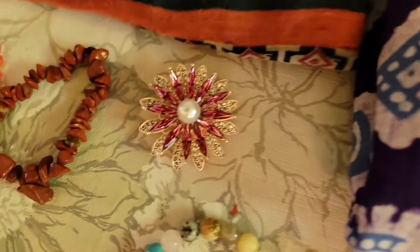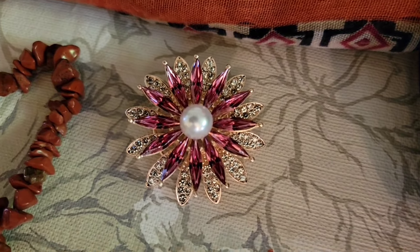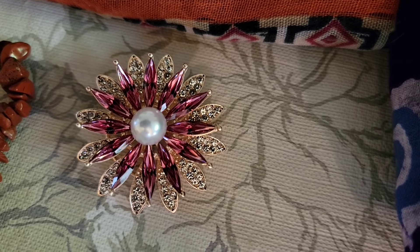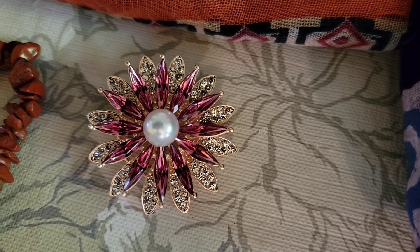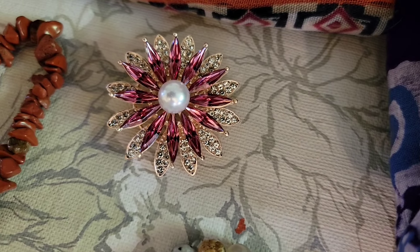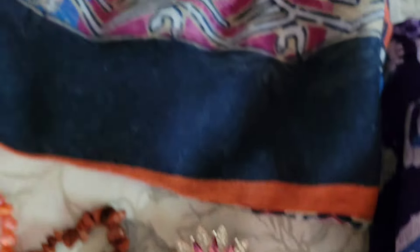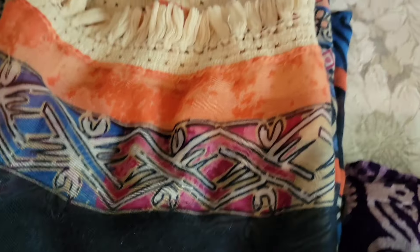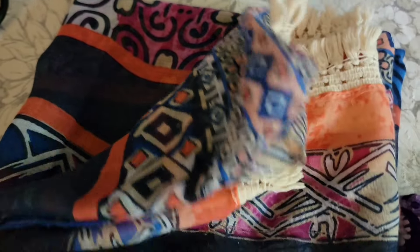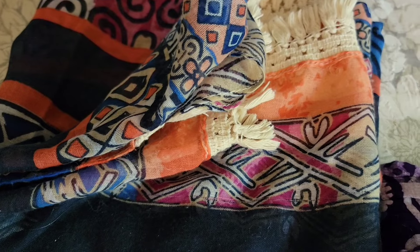The flower brooch — that is a rose gold tone with clear flower petals, pink rhinestone petals, and a pearl bead center — $8, number 61. And then this really cool boho scarf with all the colors, all the designs, and fringe — 70 inches by 40 inches — $8, number 62.